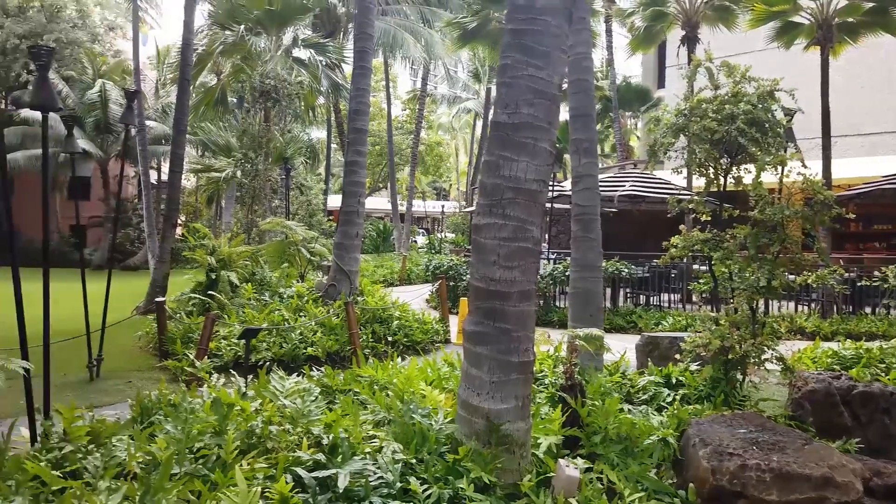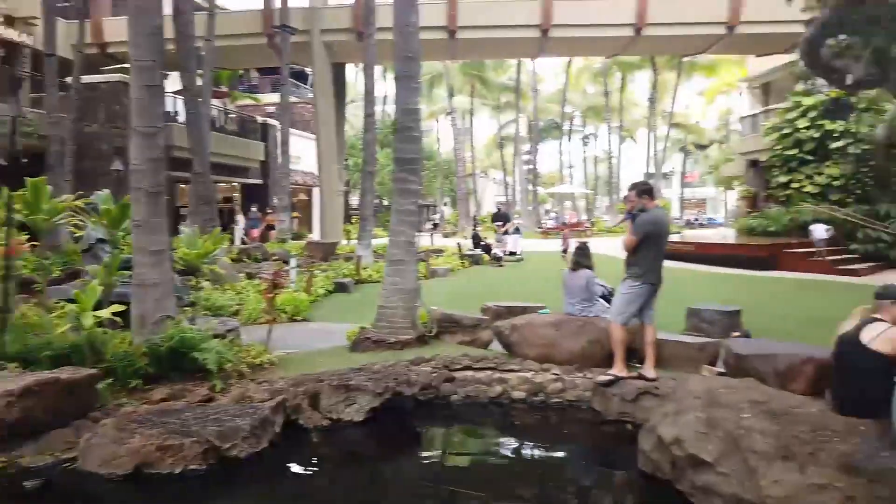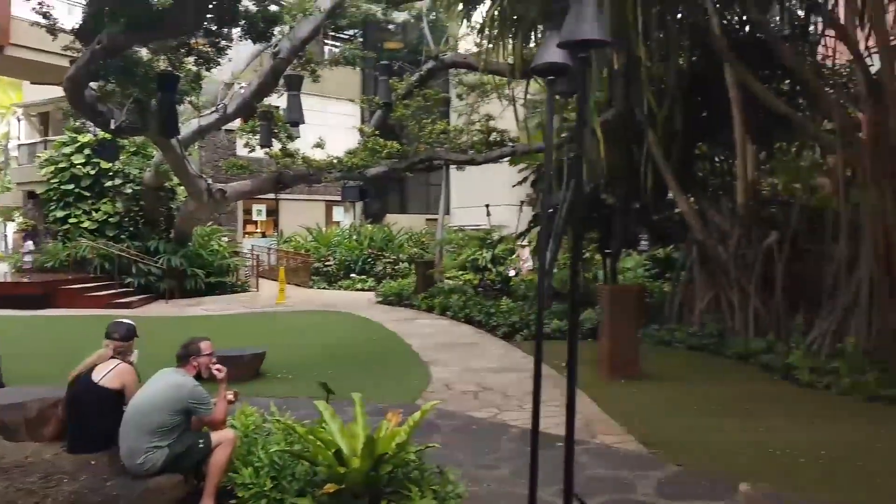This guy pinches your butt. Got the Sheraton back there, little Pino statues, and a nice seating area.